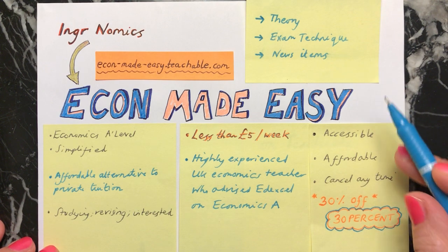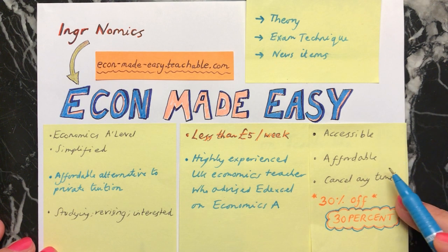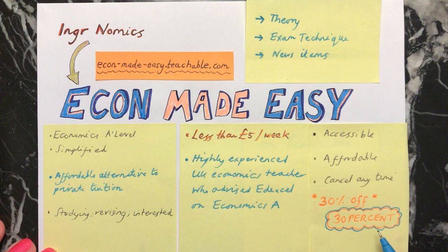In summary, Econ Made Easy is designed to be accessible so that many people can access this, also to be affordable, and you'll be able to cancel at any time. Right now you can have a seven-day free trial and also if you put in this code 30% you can get 30% off the price at the moment.